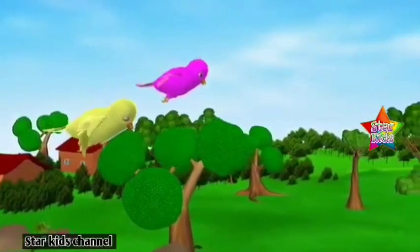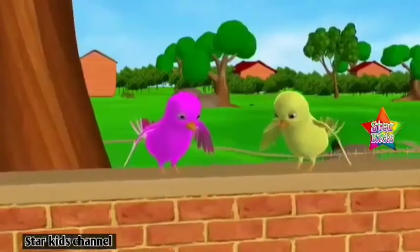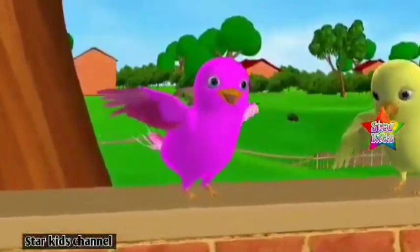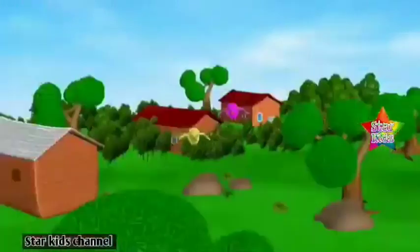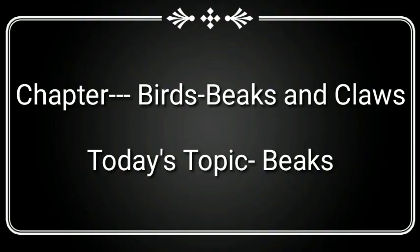We have already studied about the various adaptive features found in the birds, which enables them to fly in your previous class. The feathers on their body, the distinct boat-shaped body, the presence of wings and hollow bones, etc., are some of those that aid in flying. Today, we are going to begin a new chapter, which is Birds, Beaks and Claws.